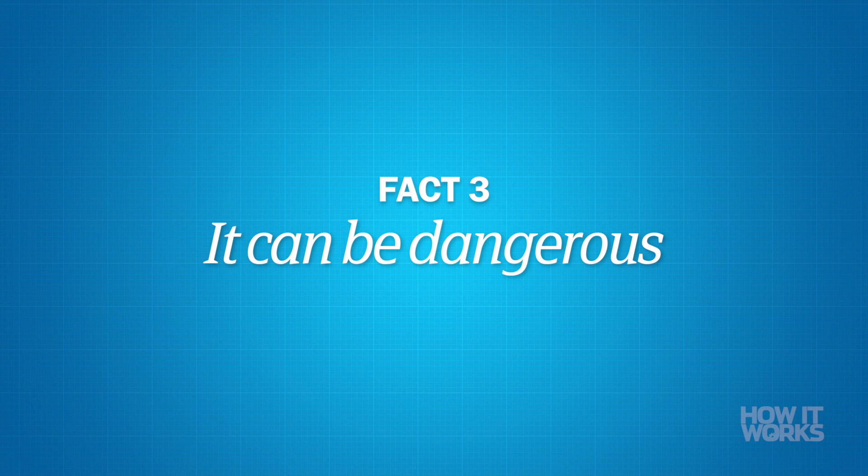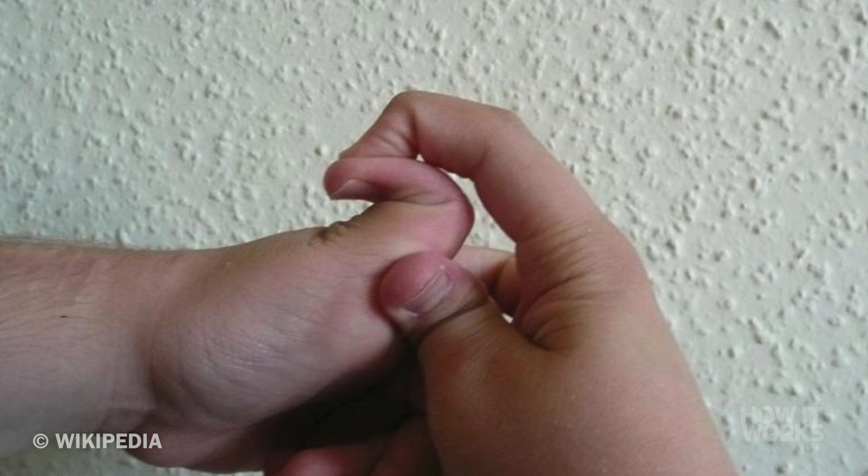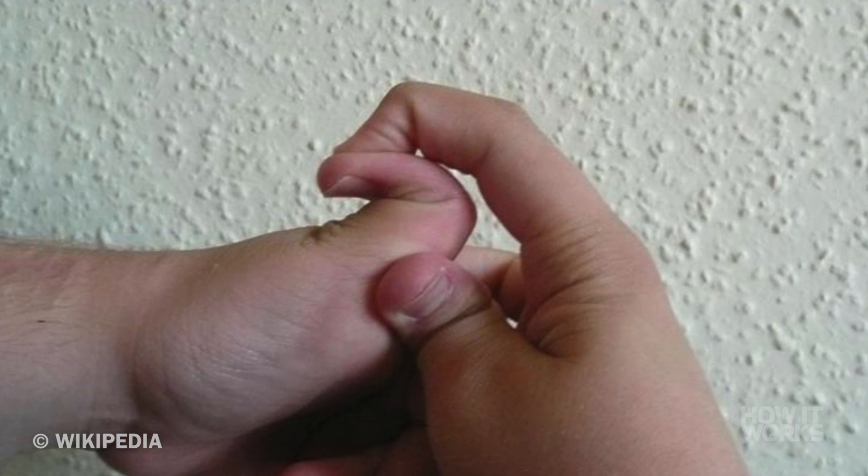It can be dangerous. Bending your thumb a little bit further or twisting your elbow usually doesn't hurt if you have hypermobility. However, it can prove to be quite dangerous. This is because a flexible joint is not quite as stable as a regular joint. Because of the extra movement the shape of the joint allows, your muscles actually need to work harder to stabilize it. This means it takes more energy for the body to do certain movements, as it's focusing on stabilizing itself.